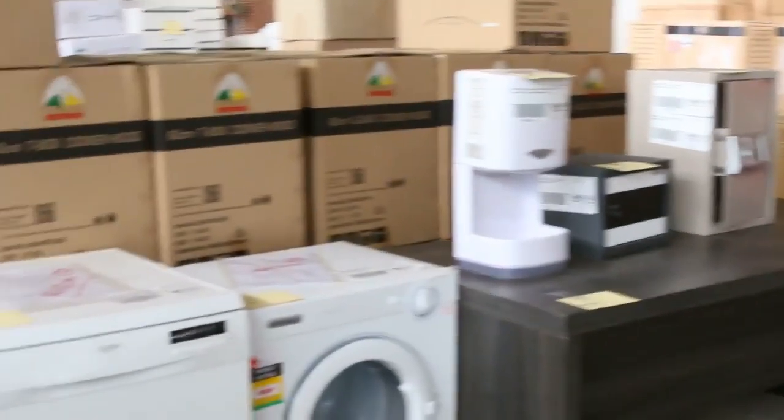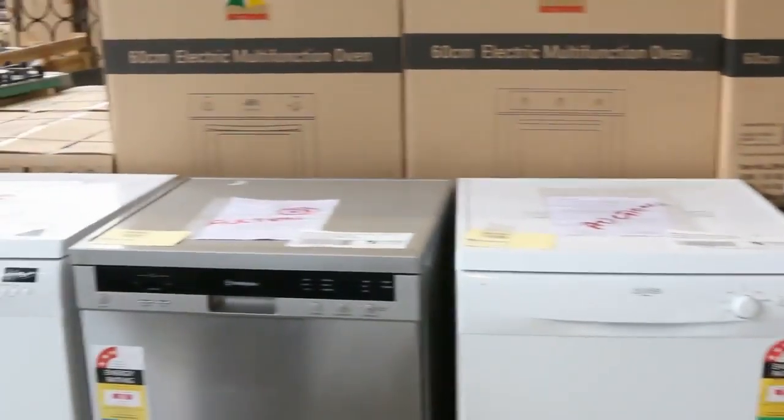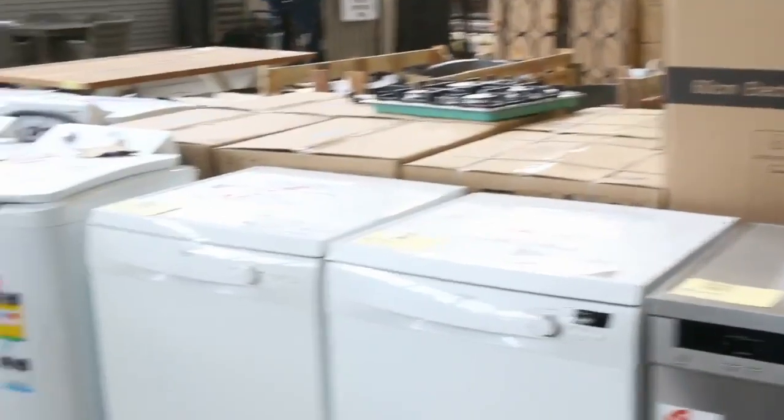We've got lots of furniture and lots of fridges here — two-door fridges, single doors. There's probably around about 10 or 15 fridges plus. We've got dishwashers — Westinghouse — and we've also got washing machines and some dryers. Some really good quality appliances going through.